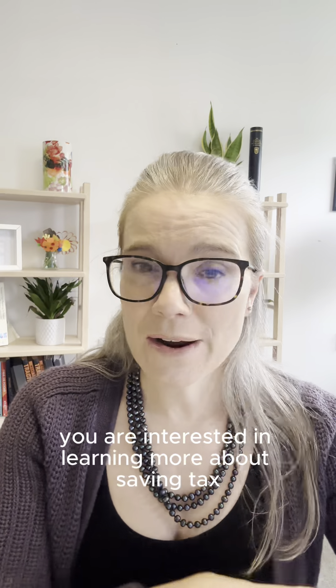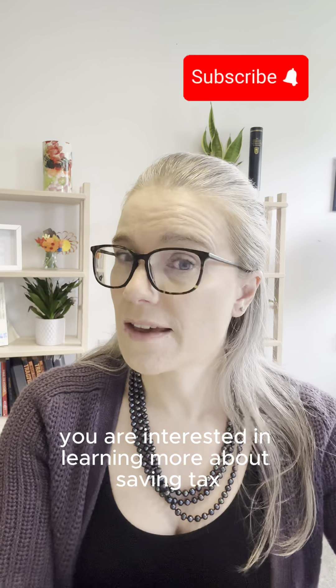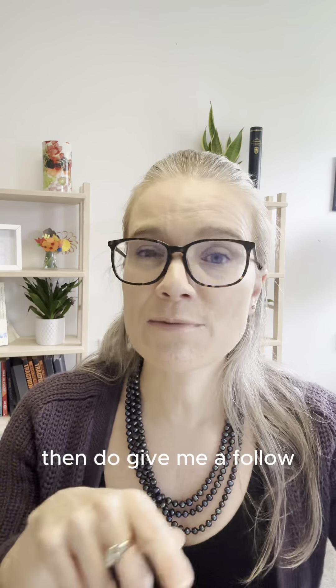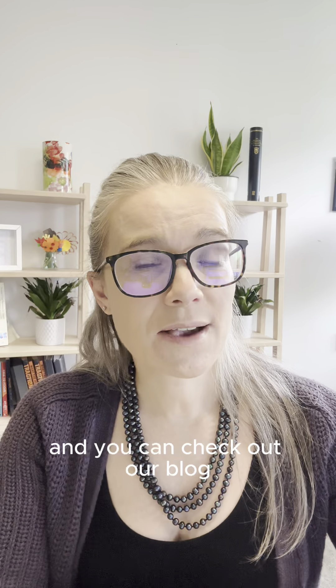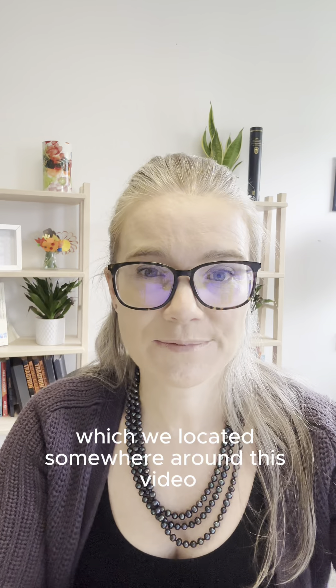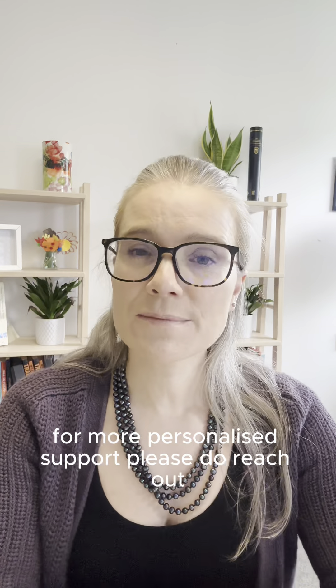If you are interested in learning more about saving tax and having more money in your own pocket, do give me a follow and you can check out our blog which will be located somewhere around this video. For more personalised support, please do reach out.